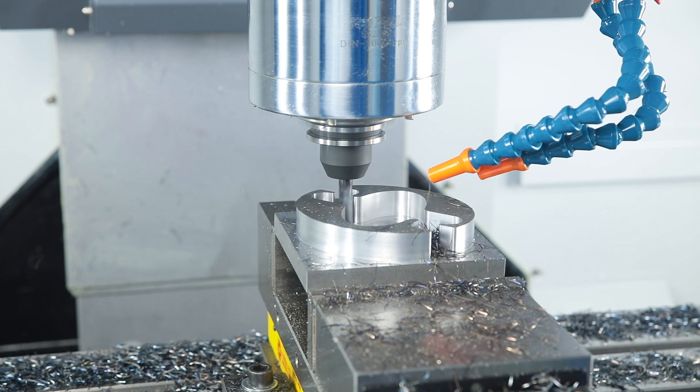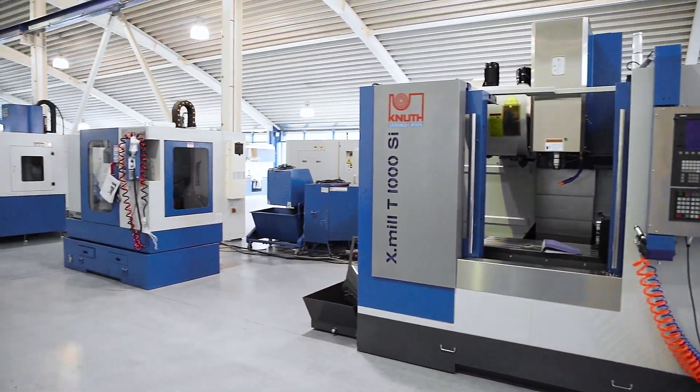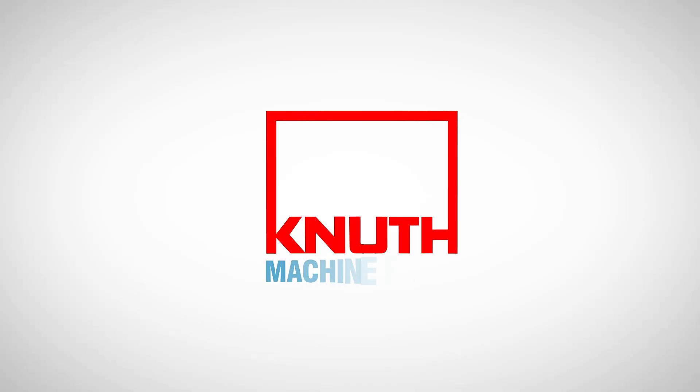Here at Knut Machine Tools we offer a wide variety of high quality CNC machining centres in all price and performance classes. Contact your nearest Knut representative today.